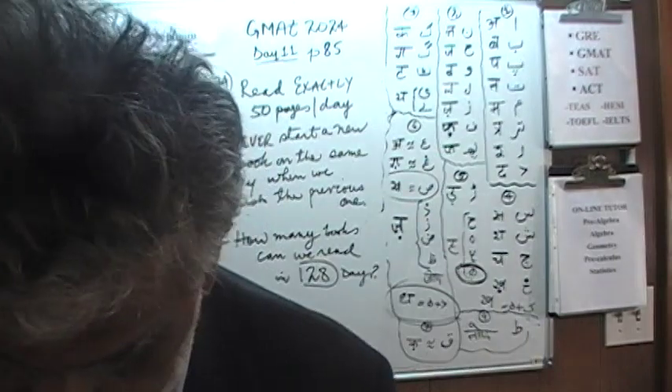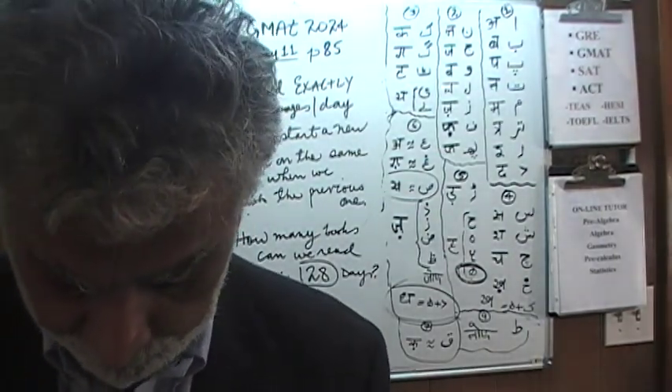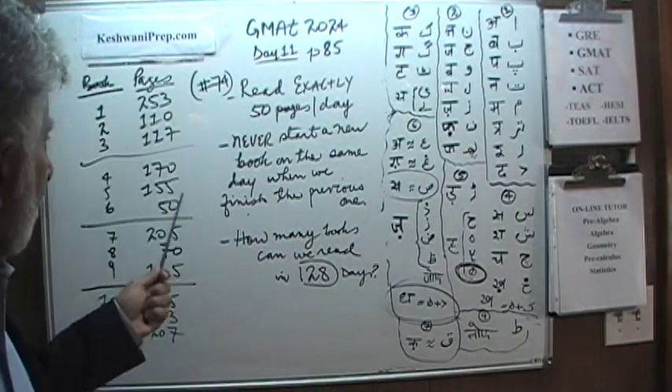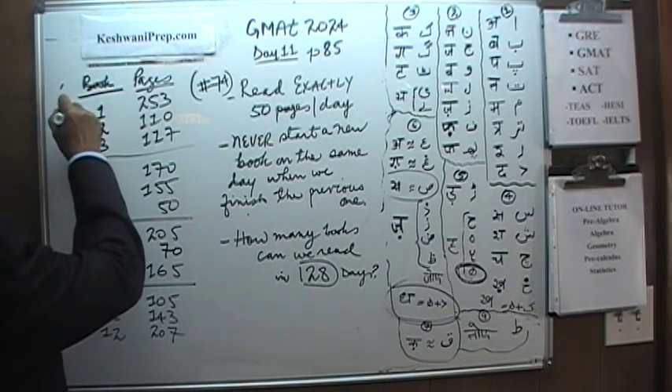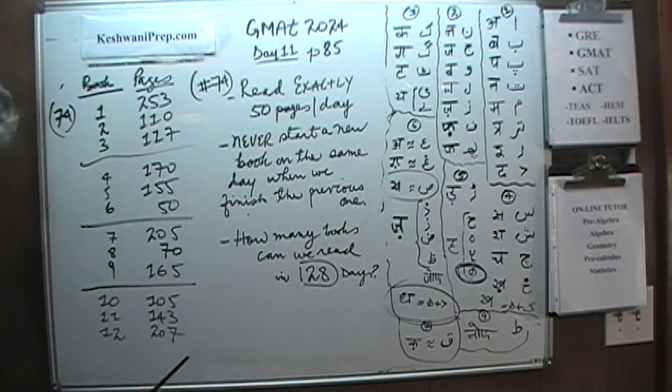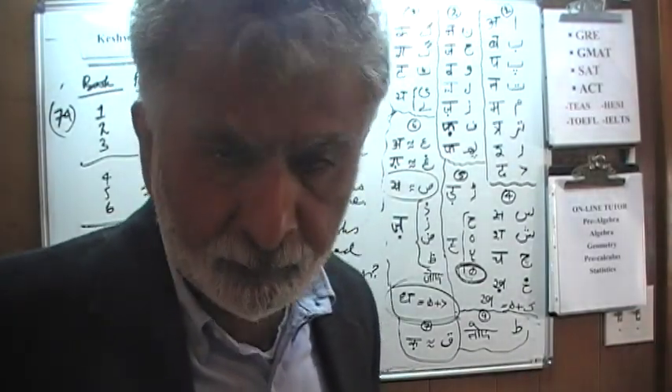On page 85 you will see that there are only 4 problems: 71, 72, 73, and 74. Problem number 74 is on the blackboard. The reason we want to start with 74 is because this problem required a lot of writing and I didn't want to do that in the middle of the video. So we will start with number 74 and then pick up 71, 72, and 73. Okay, let's begin.